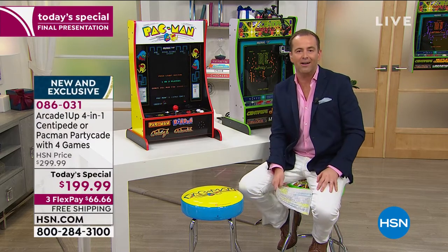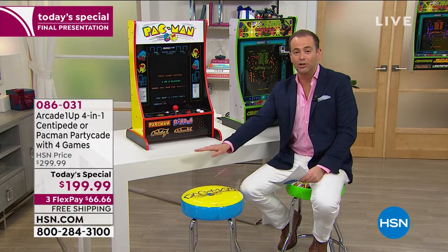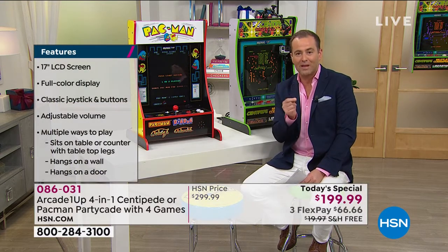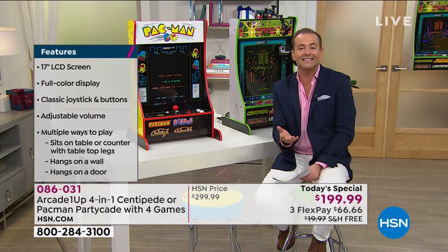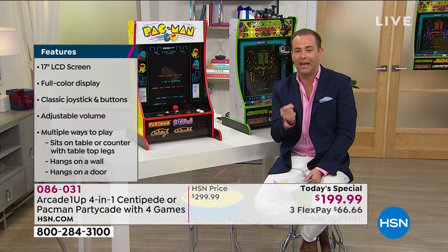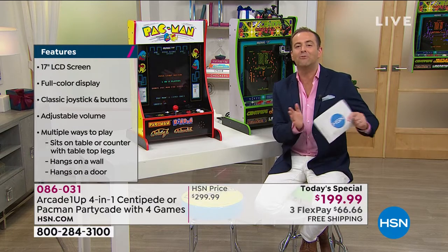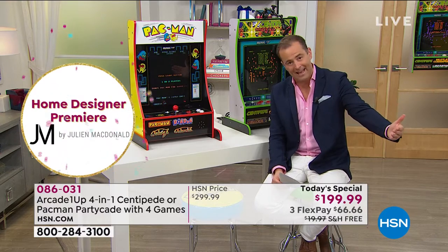We've taken the lowest price out there — $100 off on the exclusive new PartyCade — and split it over three months. Easy pay, FlexPay, it's the best way to pay. So it's basically $66 and change. We're going to ship this to you right now, and you'll have it in just a few days so you get to enjoy it. With your purchase, you'll also get our extended return policy, so you have till the end of January of next year.